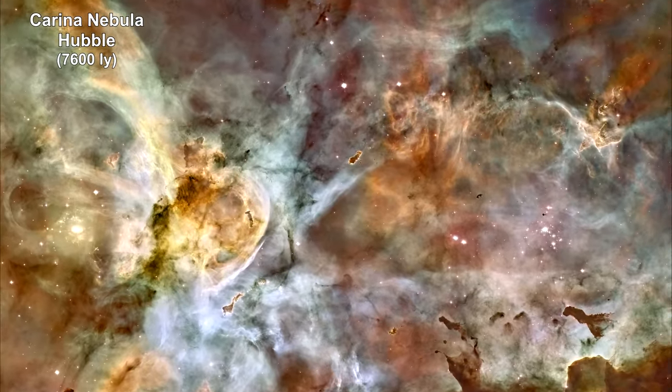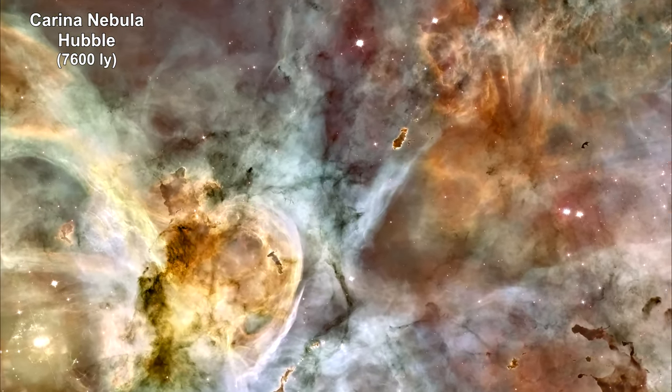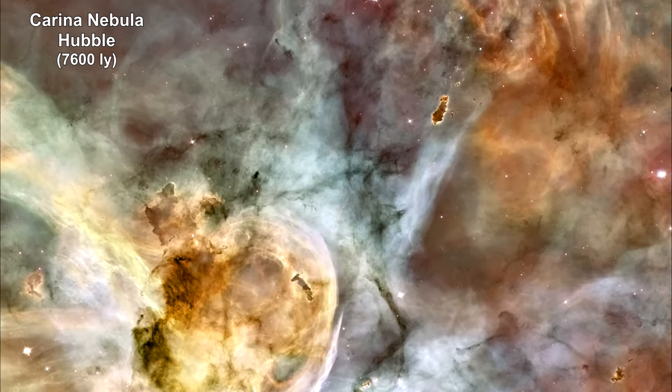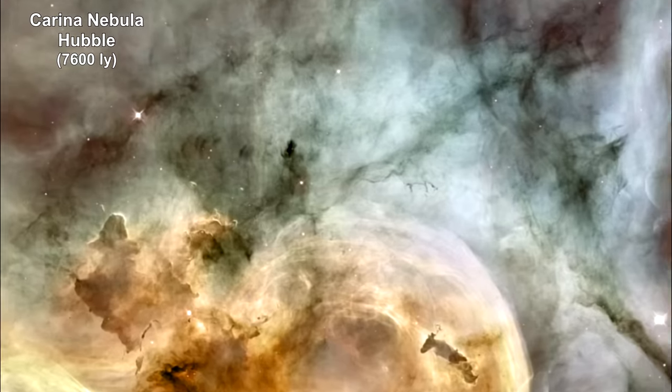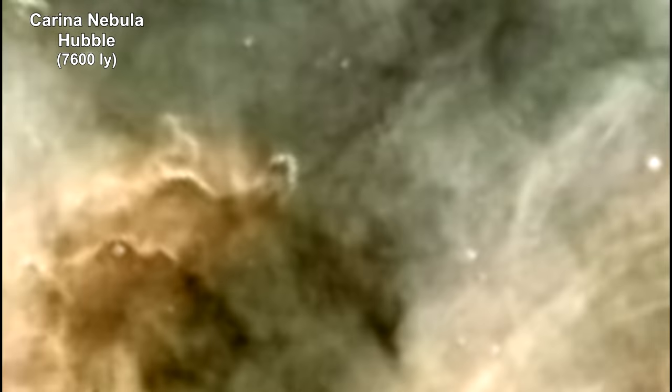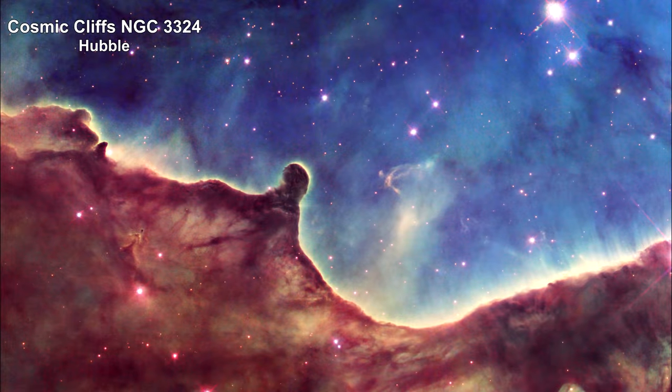Here we are zooming into an image of the giant Carina Nebula, 7,600 light years away, taken by the Hubble Space Telescope. The nebula itself measures some 260 light years across — about seven times the size of the Orion Nebula. Here's Hubble's view of NGC 3324, called the Cosmic Cliffs, located at the northwest corner of the Carina Nebula.